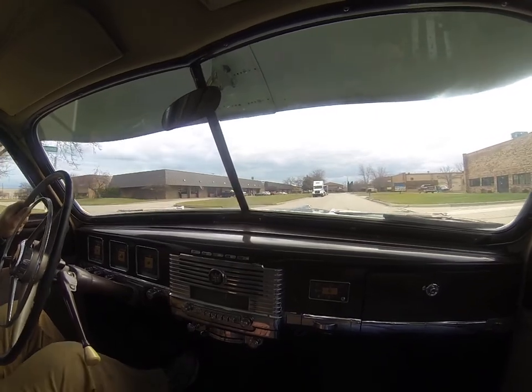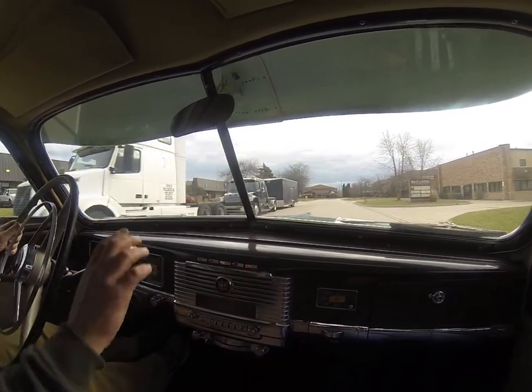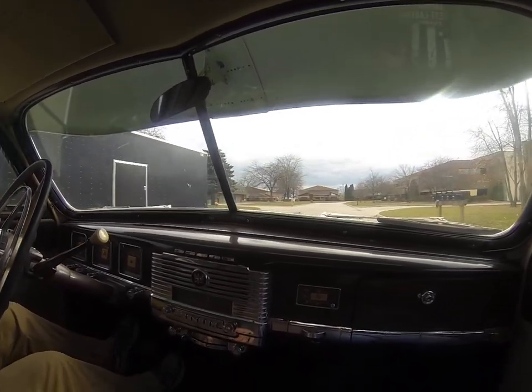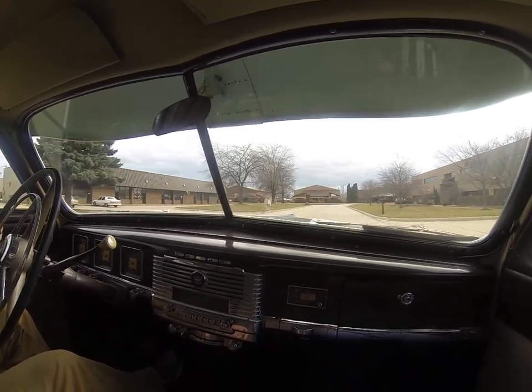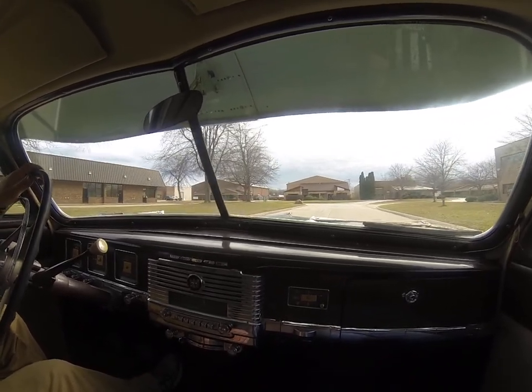If you're interested in this car, give Nick a call at Dream Cruise Classics. We'll downshift there. Give Nick a call at Dream Cruise Classics: 586-453-9316. We're looking at a beautiful 1949 Dodge.